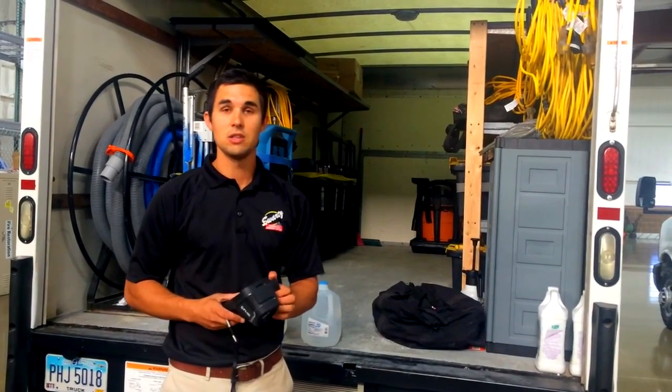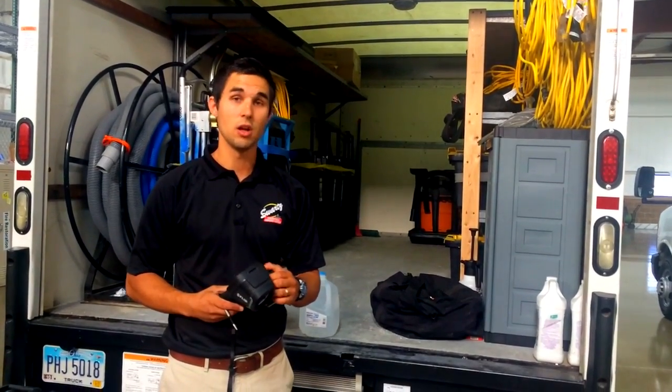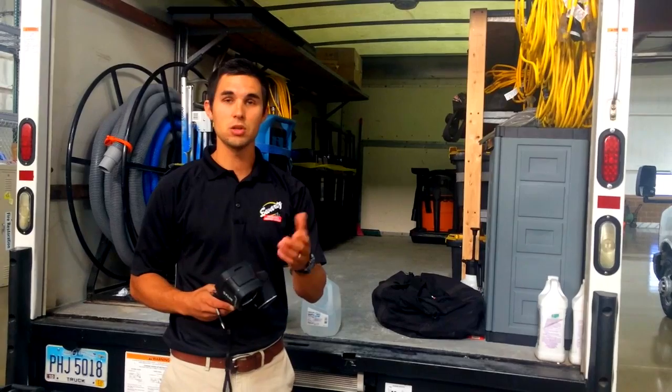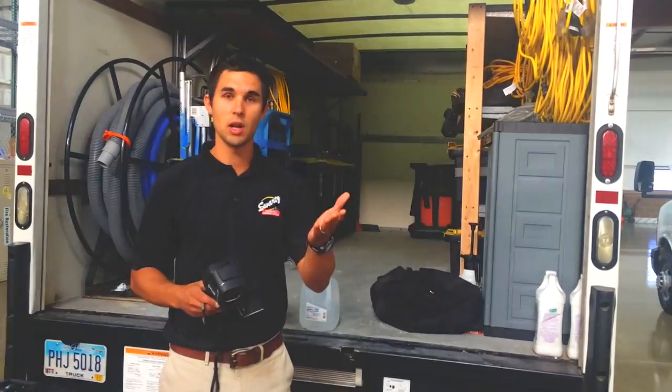Infrared technology is just another tool that we use to make sure that we're double checking and discovering all the moisture in your structure so that we can dry it properly and quickly. Thanks for joining us — catch you next time.